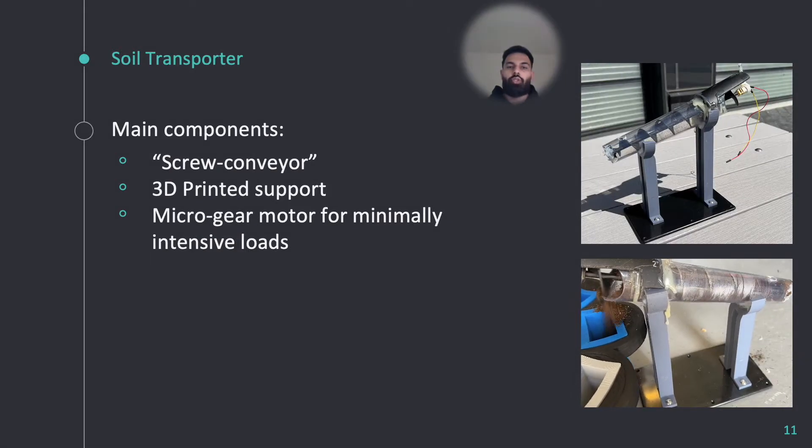The soil transporter module is responsible for transporting the drilled soil to the soil storage system. The simple yet effective design is intended to elevate the soil from the lower drill module closer to the ground to the higher storage system. The 3D printed supports ensure the system stays at the correct height relative to other subsystems. The micro gear motors rotate the screw conveyor, which is held at the other end using ball bearings. The rotating screw then helps transport the soil.